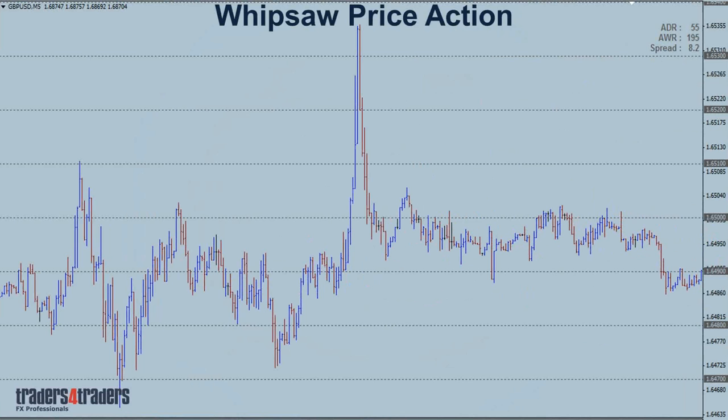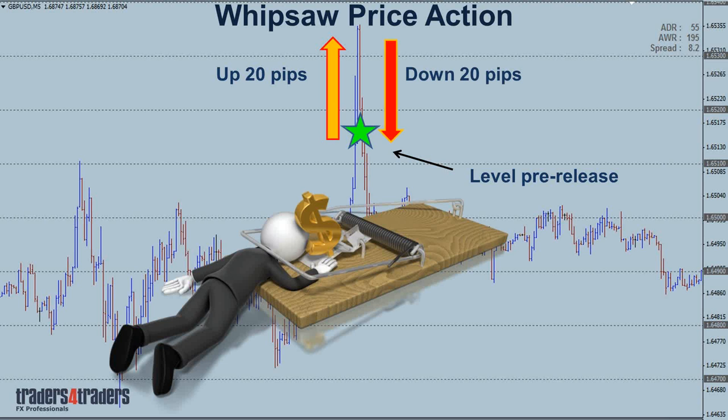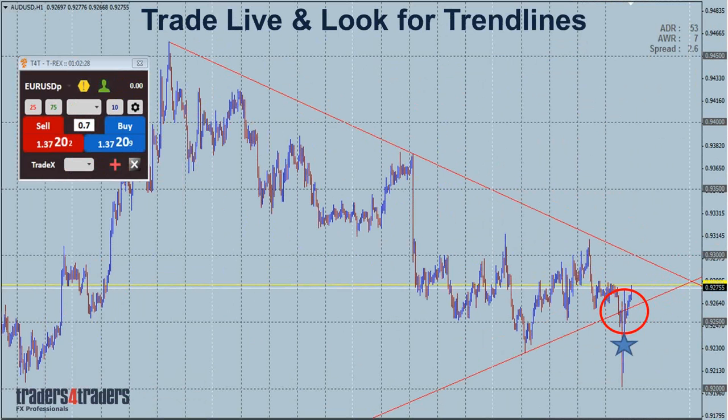What we're trying to avoid is the whipsaw price action that can come out. Knowing which data releases and which currency pairs to avoid is very important. People get confused and think trading live economic data is carnage — it can be if you don't know what you're doing. You can get quick 20-point up moves and 20-point down moves, getting whipped in and out of positions. If you go into the wrong ones, you're just going to get bitten every time.